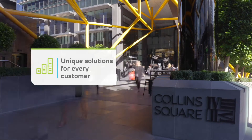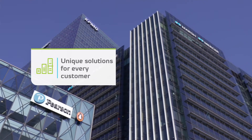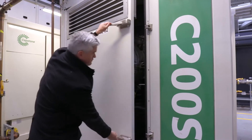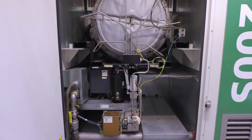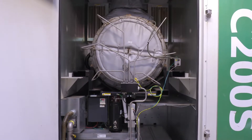Today we're here at Collins Square, which is one of our customers that operates some of the most sustainable buildings in the southern hemisphere. We have a solution that reduces their carbon emissions by producing electricity and recovering the heat, and that reduces their emissions to around a third of what it would be out of the grid. So that's meeting their obligations for their tenants and meeting their sustainability objectives.